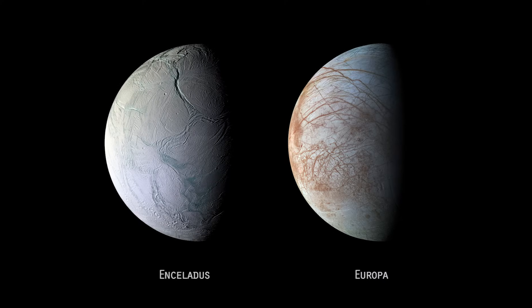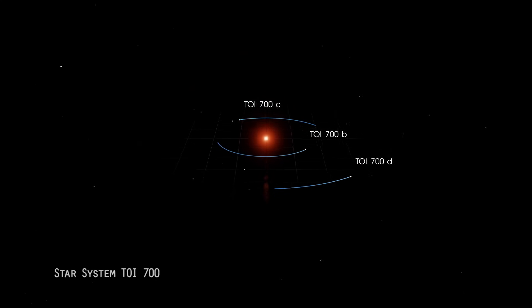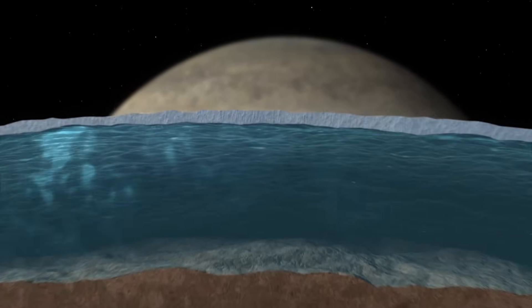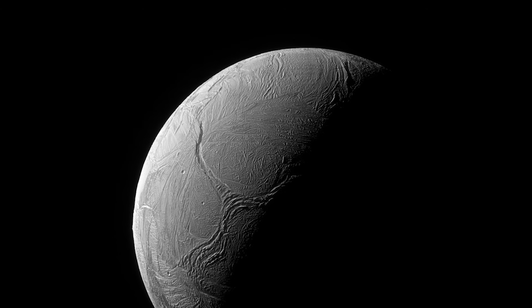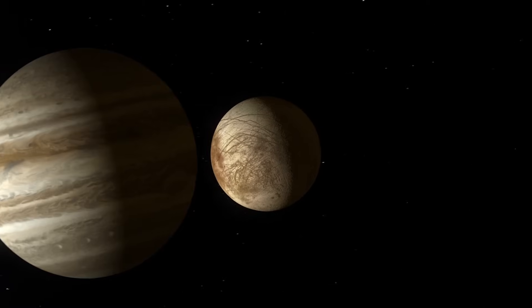Moons such as Enceladus and Europa may have liquid water beneath layers of ice. We're really expanding our understanding of what makes a place habitable. Instead of just looking for an Earth-like terrestrial planet at a very specific distance from its star, we're learning that there can be hidden habitats underneath icy layers much further out from the sun. We believe icy moons in the solar system actually harbor kilometers-thick oceans underneath their icy surfaces, making them some of the best places to search for life.